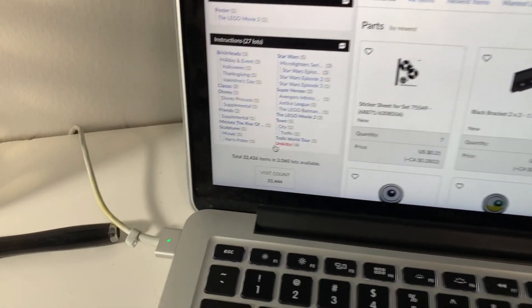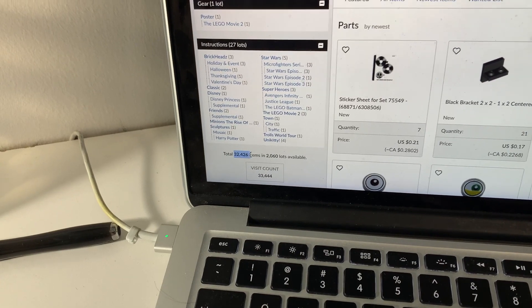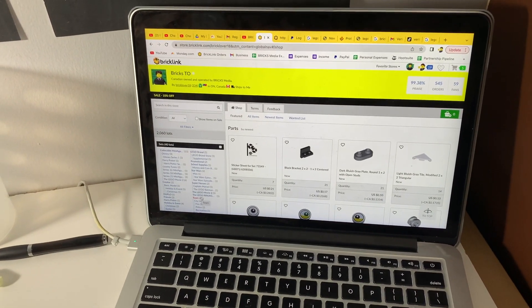I now have 32,426 parts — so a very small store with 2,060 lots available. Very exciting. Everything's also on 10% off right now, so go check it out.